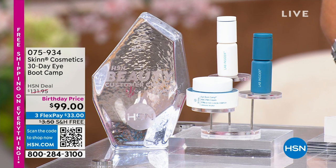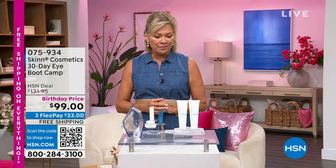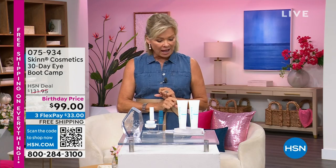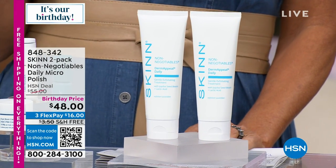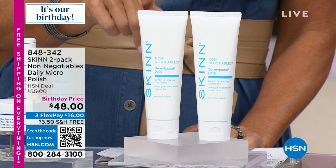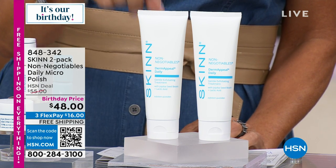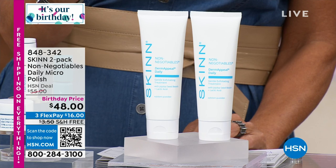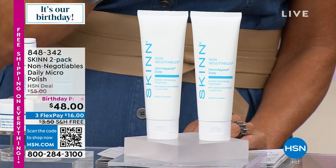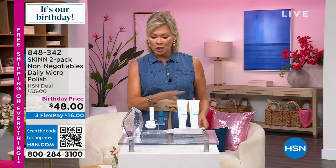If you've got puffiness, dark circles, or dealing with some firmness and loss of elasticity in the eye area — who doesn't? It's part of aging. You may want to go straight to boot camp. Then later at the end of the show, we've got a two-pack — one of the non-negotiables. There are certain things you just have to be doing for your skin, and this is one of them. Also voted the best exfoliator of the year, a customer pick. It's a two-pack available at a birthday special price.